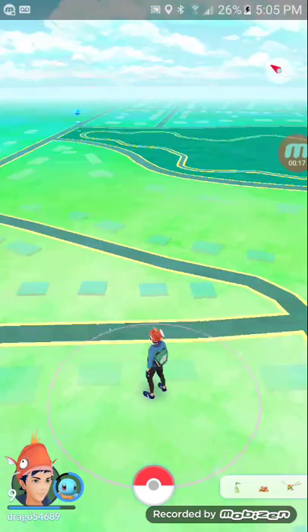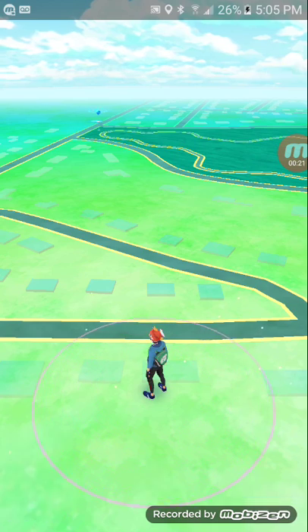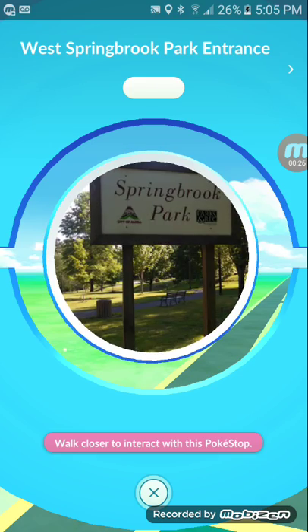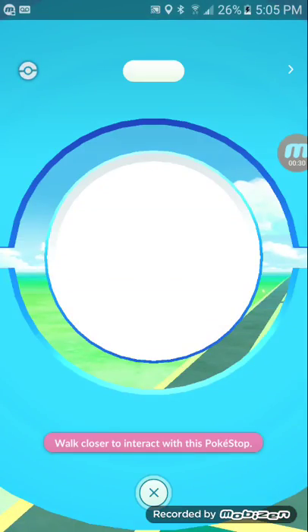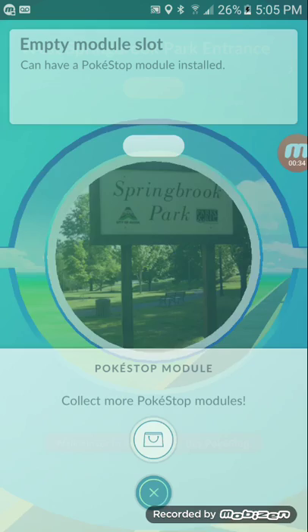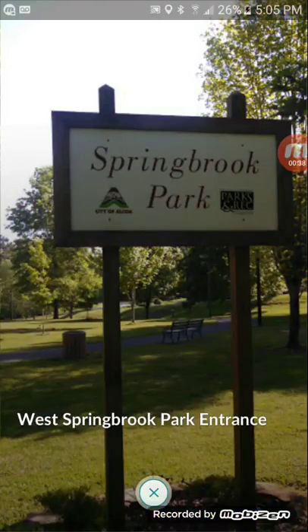I just recently got back to Pokémon Go. The first Pokéstop is way over here — it's the West Spring Book Park entrance. If you want a better look at the picture from it, just tap right here, and here's a picture.